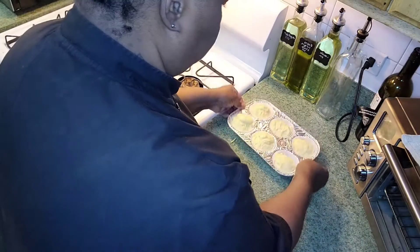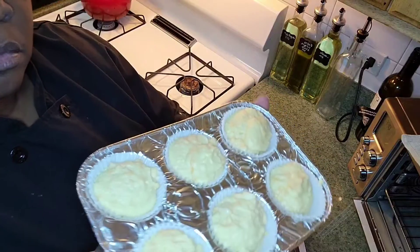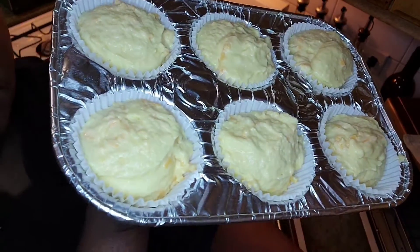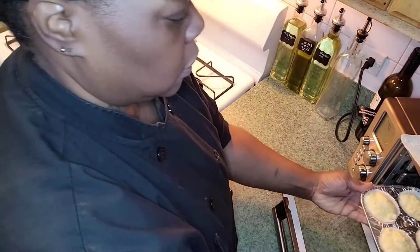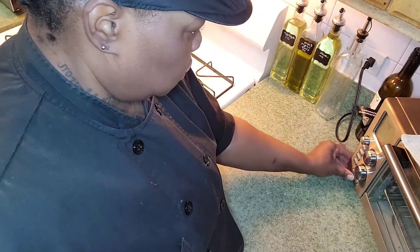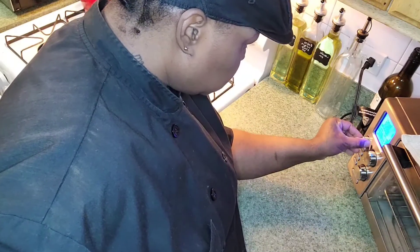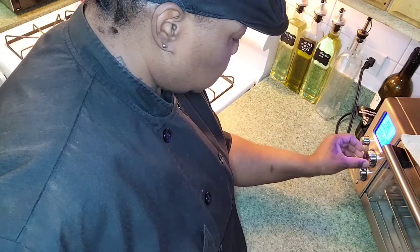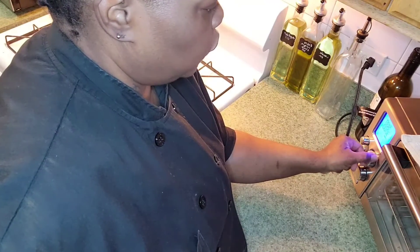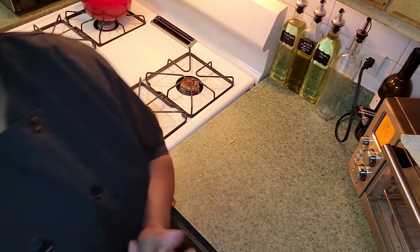Now I'm going to put it in the air fryer, set it to 400 degrees on bake for 20 minutes, and I'll be back.